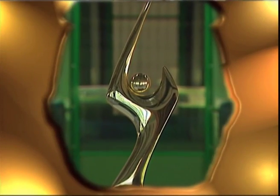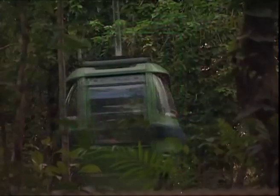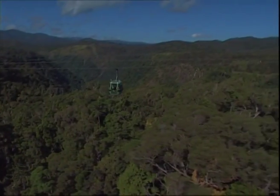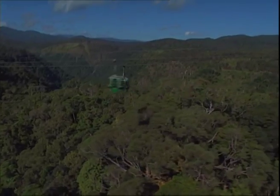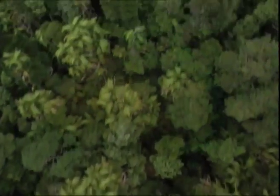Sky Rail has received National Tourism Awards and International Environmental Awards and represents a breakthrough in ecotourism and sustainable tourism standards, to which other tourism operators have since set as their own benchmark. Sky Rail really is the world's most beautiful rainforest experience.